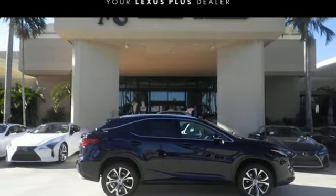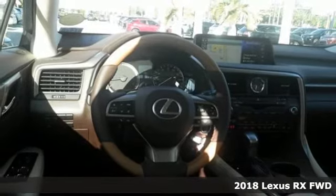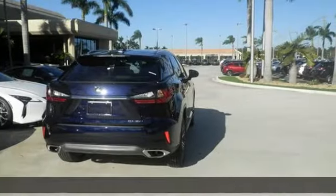Here's a 2018 Lexus RX. This RX is sophistication sharpened and luxury transformed. The untamed elegance will take you away.